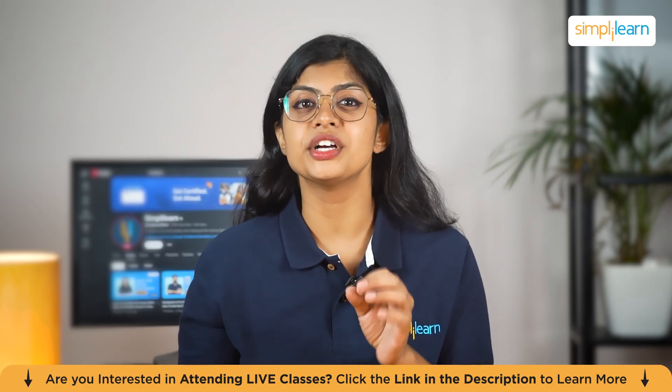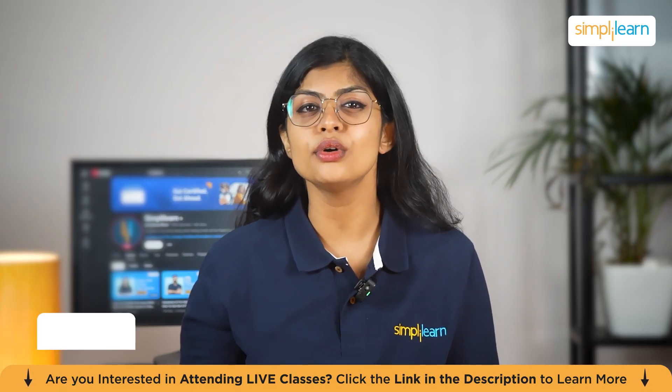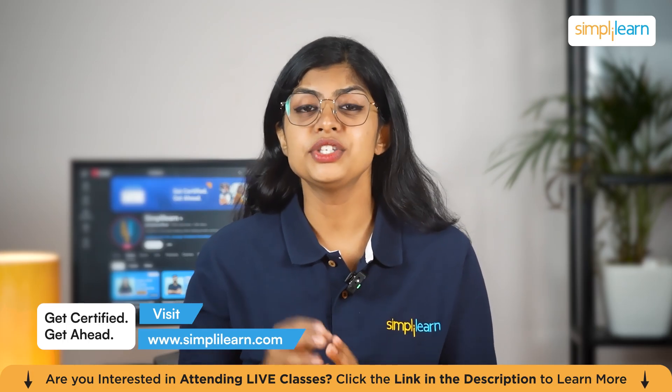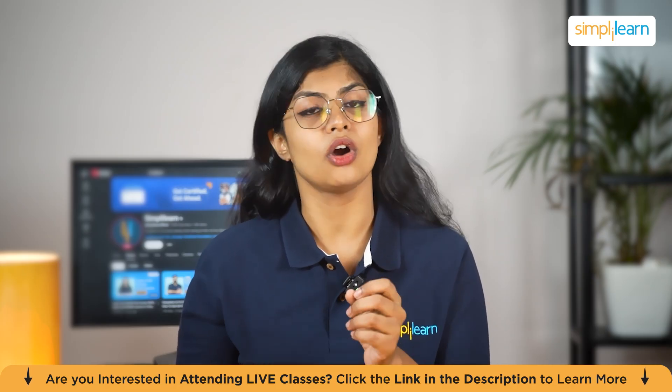In this video, we are going to explore real-world use cases, show you how simple it is to get started and give you a behind-the-scenes look at how this tool is transforming the way people work with data. Get ready to unlock your full potential with Perplexity Labs and see how AI can help you work smarter, not harder.